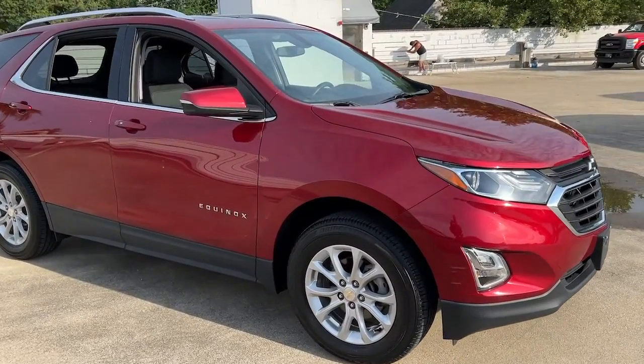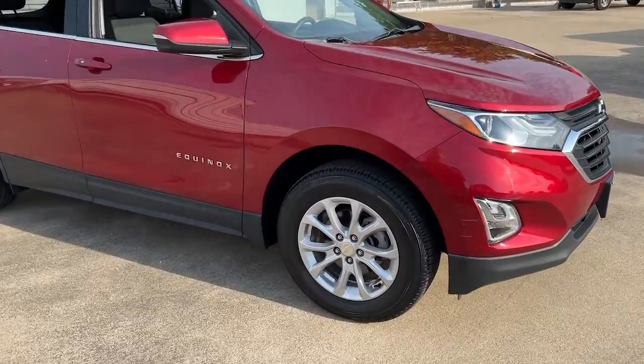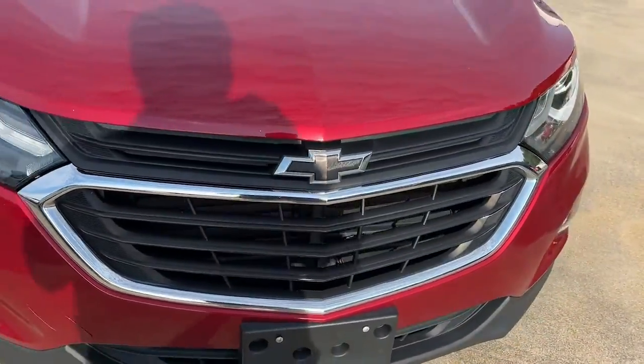You'll have love at first sight with the 2019 Chevrolet Equinox. This vehicle is an outstanding buy with fewer than 60,000 miles on the odometer.